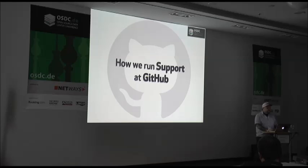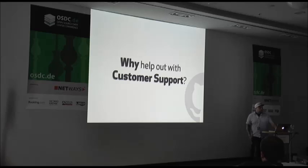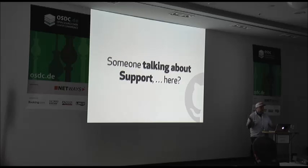I am going to tell you a little more about how we are running support today. When I first started writing the first draft for this talk, I asked myself a simple question: why should everyone in a company help out with support every once in a while? And by the end of the talk, we will have answered that particular question. The question you had in mind when browsing the conference program was probably: why on earth is someone talking about support at the open source data center conference? Hopefully by the end of the talk, you'll realize there's a reason for why I'm here.